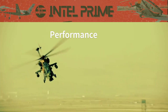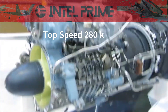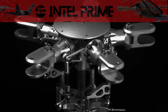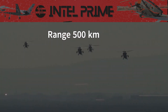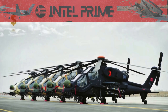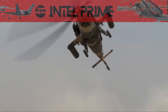The T-129 Attack is a highly maneuverable and agile helicopter, with a top speed of 280 km/h and a cruising speed of 250 km/h. It has a range of 500 km and can operate at altitudes up to 18,000 feet. The T-129 Attack is equipped with a variety of sensors, including a radar, infrared search and track system, and electro-optical camera.